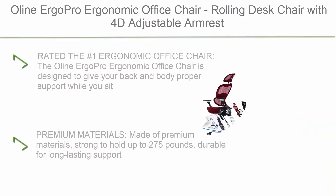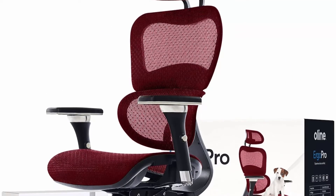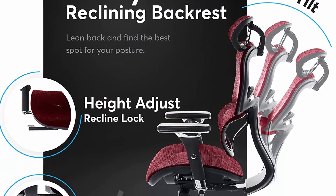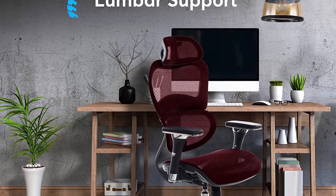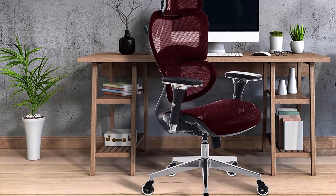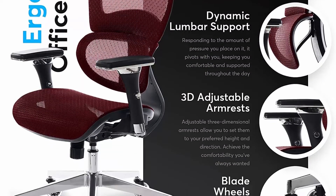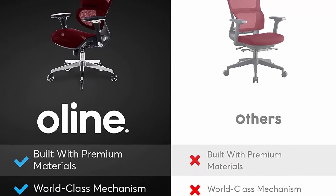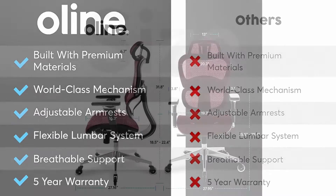Top 4: All-in Ergo Pro Ergonomic Office Chair, Rolling Desk Chair with 4D Adjustable Armrest, 3D Lumbar Support, and Blade Wheels, Mesh Computer Chair, Gaming Chair, Executive Swivel Chair in Burgundy Red. Rated the number one ergonomic office chair. Designed to give your back and body proper support while you sit. Adjust the headrest, armrests, height, and knee tilt to customize to your body. Made of premium materials, strong enough to hold up to 275 pounds, and breathable mesh keeps you at a comfortable temperature.